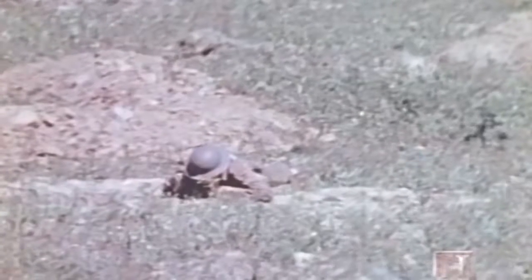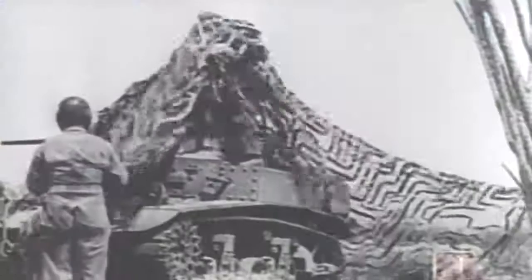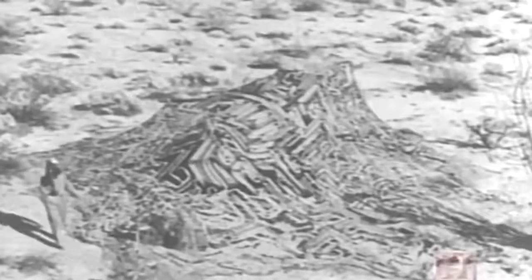In this vintage training film, various camouflage designs are shown being tested. While several seemed to hold promise, none were put into production. American military planners focused their attention on better systems for concealing equipment. By the time the U.S. entered the Second World War in 1941, they were ready.